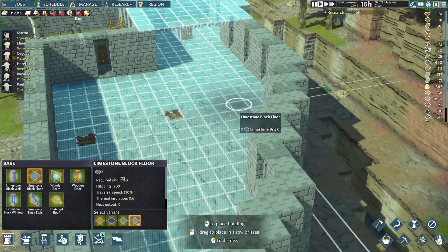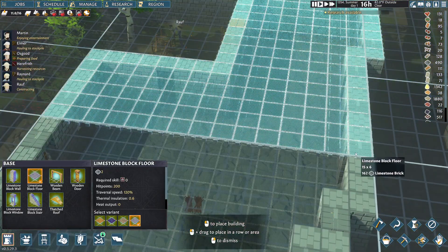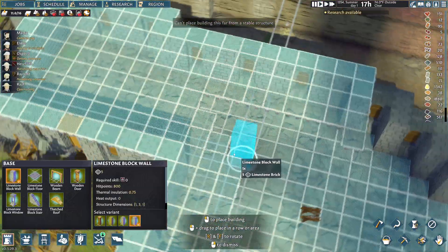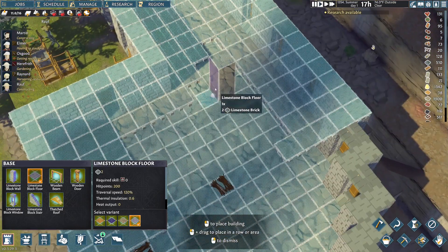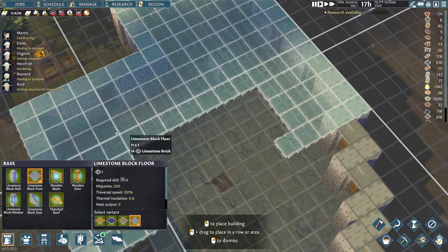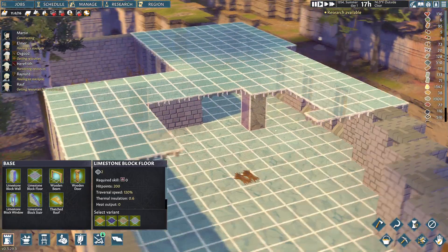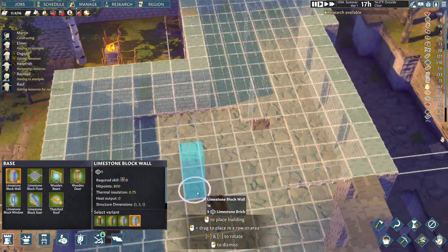Okay, so this area is obviously much bigger. We're going to have to see what happens as we put them down. I think you kind of get the gist of it - we're going to make these pillars in order to hold bookcases on, so it'll make it look even more like a library. But I'm going to do that kind of behind the scenes.